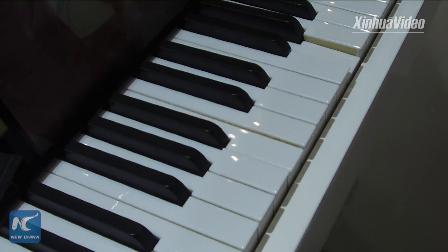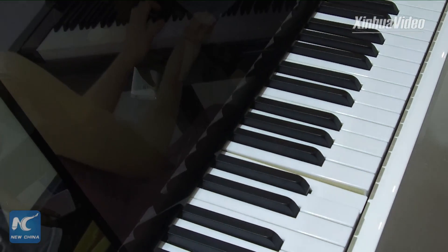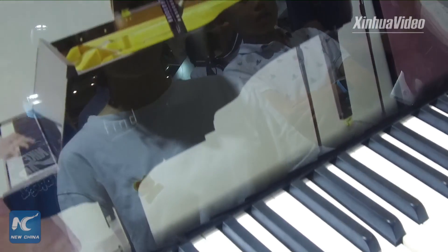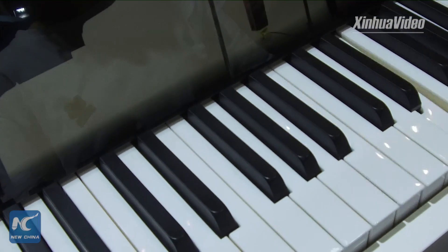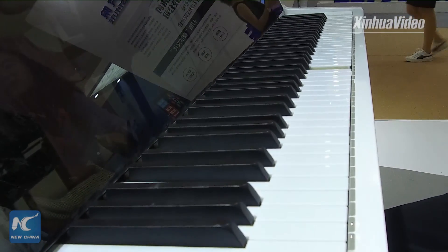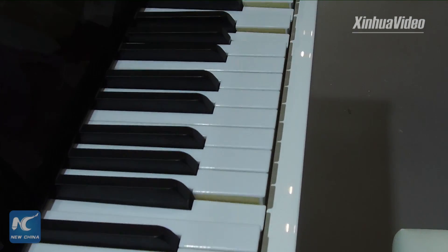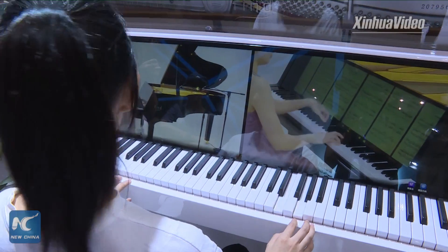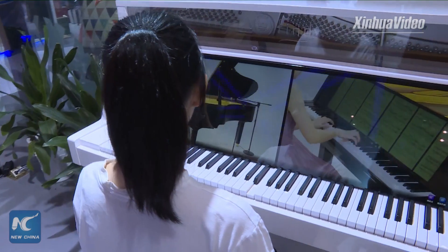We are going over to the piano and we are ready to play. And we are hearing great melodies coming out from there.